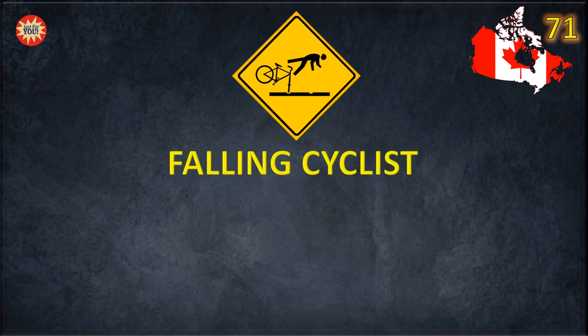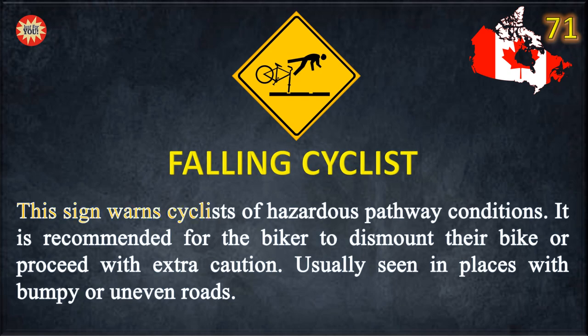Falling Cyclist. This sign warns cyclists of hazardous pathway conditions. It is recommended for the biker to dismount their bike or proceed with extra caution. Usually seen in places with bumpy or uneven roads.